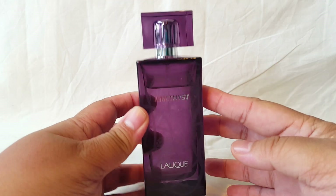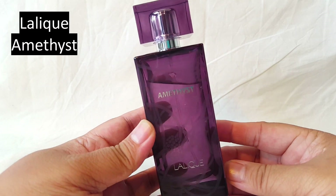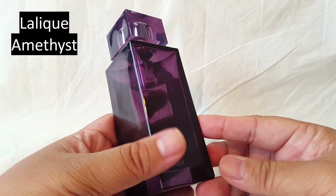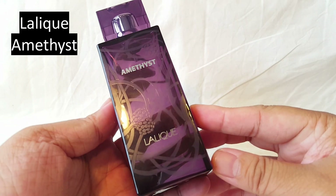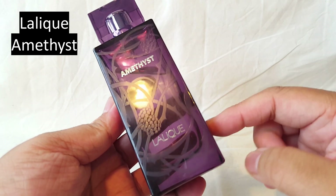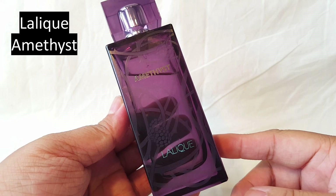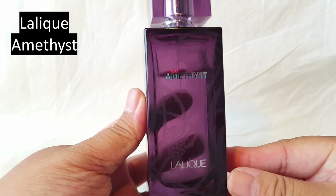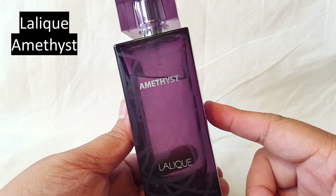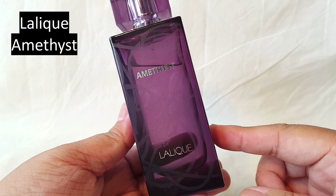We have a perfume here from the House of Lalique and it's called Amethyst. I absolutely adore this bottle design — it's very simple but has some nice details in the front. I picked this one up for about 30 euros at my local TK Maxx. I haven't had it for very long but there is quite a big dent in this one.